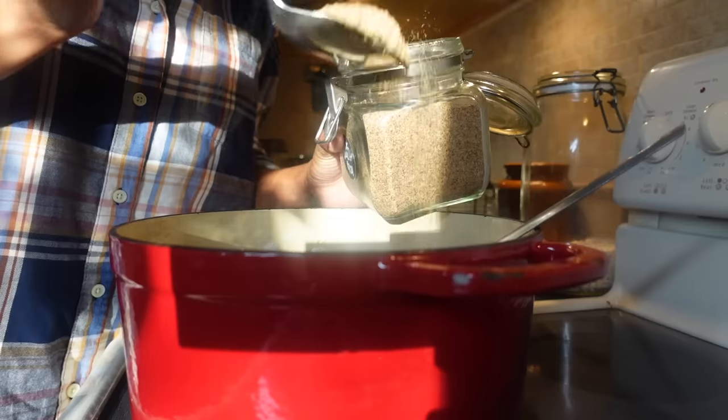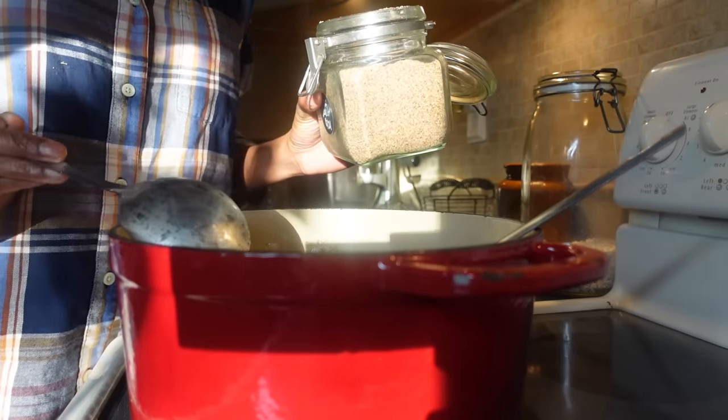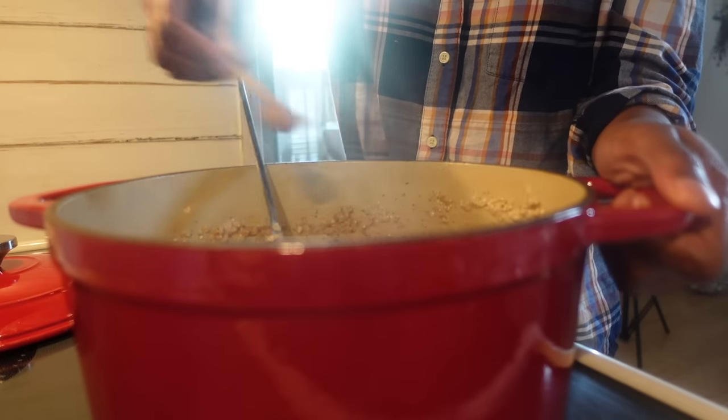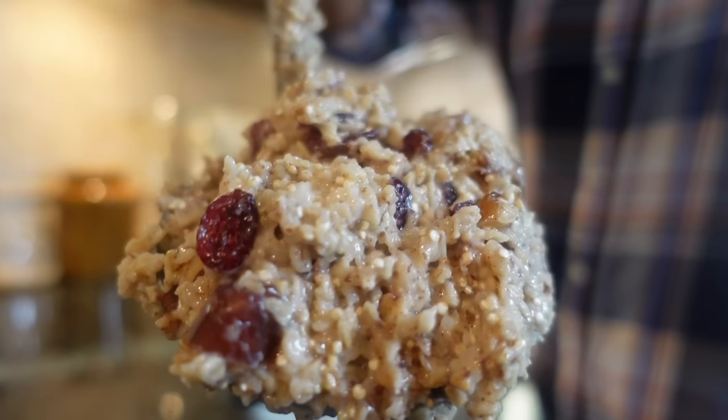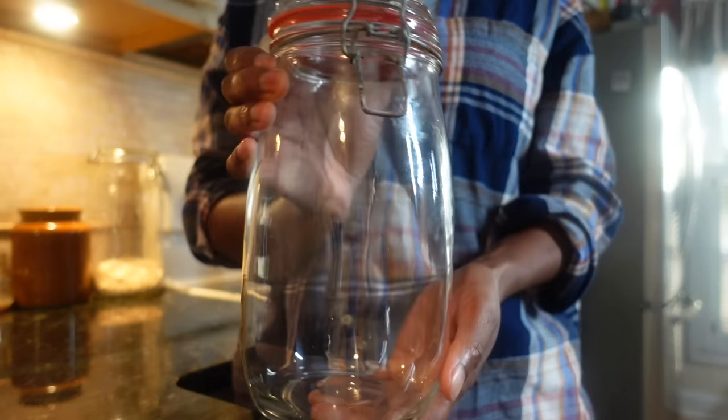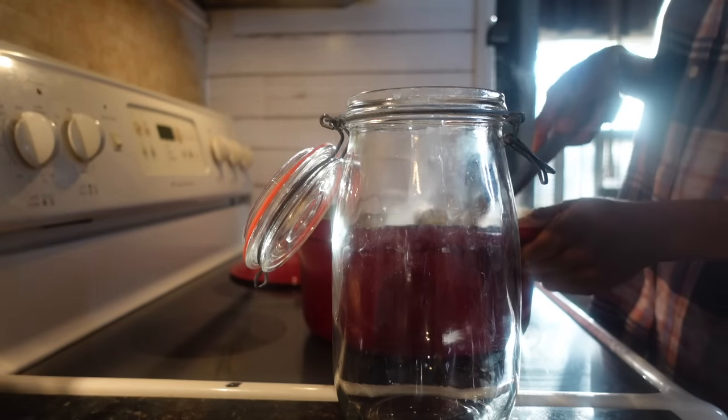I like to sneak in other things like wheat germ, which helps boost immunity, and quinoa for added amino acids. Then I'll season to taste with cinnamon. Give things a good stir and then grab a container to transfer your oatmeal to and store in the fridge for at least an hour or two, because you want your oatmeal to firm up a bit.